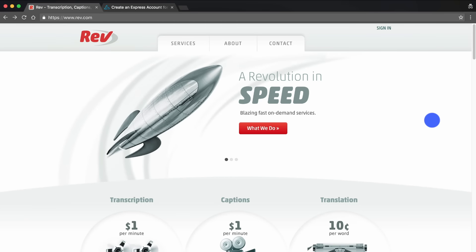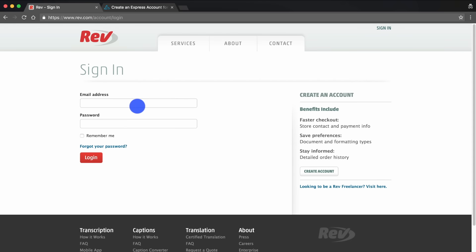First you're going to want to create an account, or if you already have one just hit sign in, enter your details, and hit login.